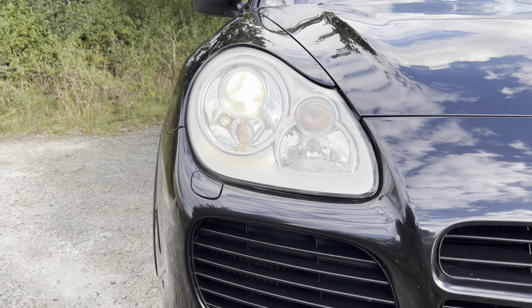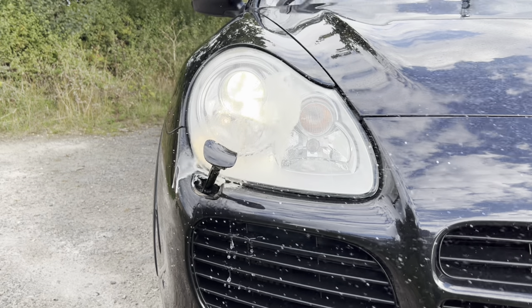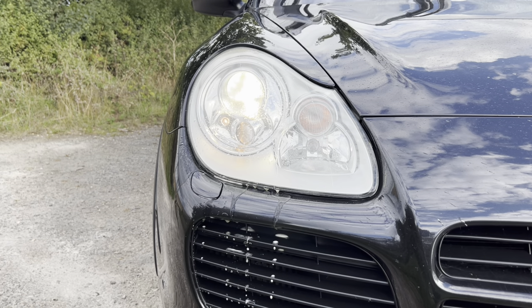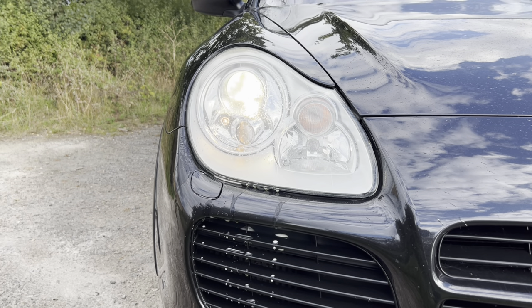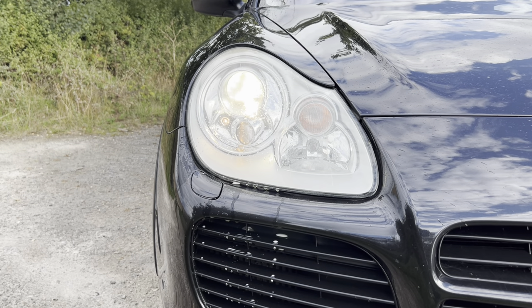Lastly, if you have xenons and you hold down the screen washer fluid button long enough, you should get a spray of water or liquid on your headlights. That's of course if your lights are on — because if it's dark and you get dirt, it'll clean it. Just another interesting feature to have on your Porsche Cayenne.